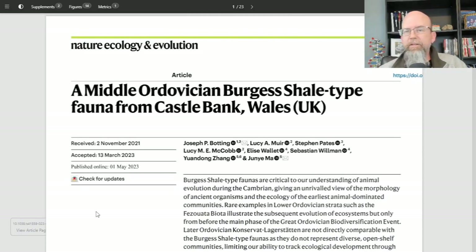This is a paper published in Nature, Ecology, and Evolution. I don't intend for these looks at recent literature to be long and extensive. I'm simply going to scan through, look at the most interesting figures, and talk about the significance of this research. The paper we're looking at today is a Middle Ordovician Burgess Shale-type fauna from Castlebank, Wales, UK. The Burgess Shale is a famous location in Canada that has exceptional preservation of soft-bodied organisms from the Cambrian period.